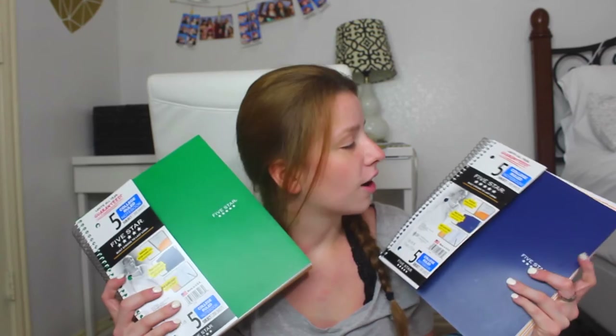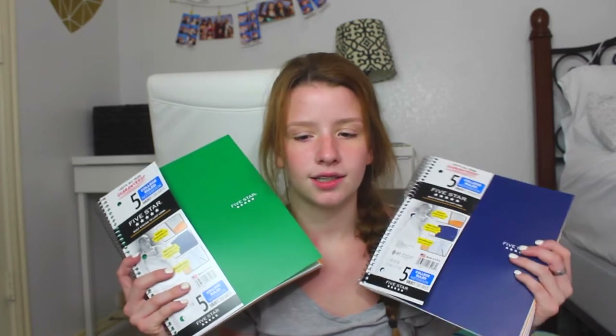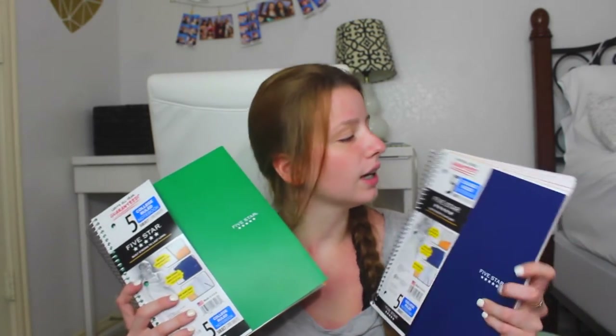To start off, I went to Target. Target is a great place — I used to always go to Staples but there's so much more at Target. I got two Five Star five-subject notebooks. I used one of these when I came to Texas for only four months and I filled up the whole thing. I got a blue one and a green one.